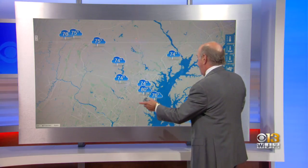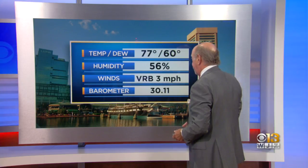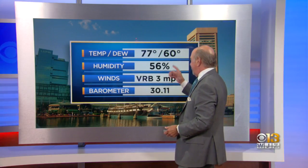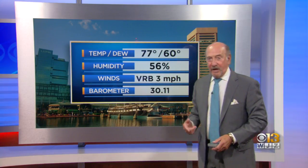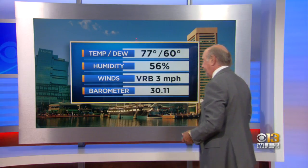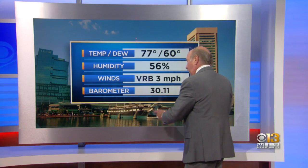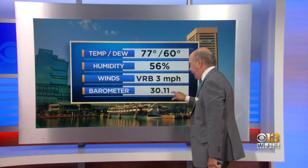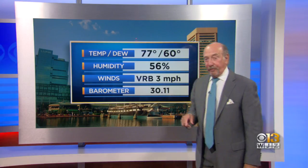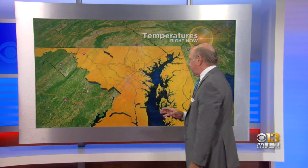She is looking at 73 degrees. Look at how consistent temperatures are in the mid-70s. Here on TV Hill, 77. 56% humidity. Dewpoint is up from the upper 50s when we all came to work to about 60, so it's starting to get a little humid. We have a variable breeze at 3, but earlier I showed you it's more of an easterly component. This is a big deal. The barometer is up to 30.11, and we're going to talk about why it's a big deal coming up shortly.